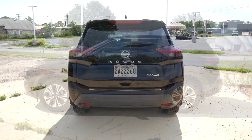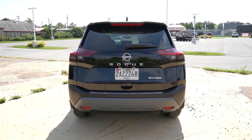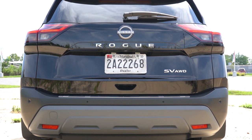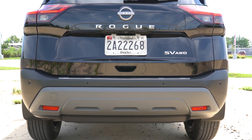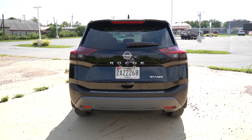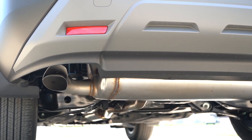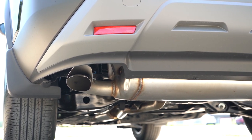At the back: body-colored shark fin antenna, rear spoiler with integrated brake light, rear window wiper, and LED tail lights standard across all trim levels. The Rogue lettering is spelled out horizontally on the tailgate, and there's trim-level badging for easy identification. Below it all is a single exhaust outlet tucked away — and now here's that exhaust clip.